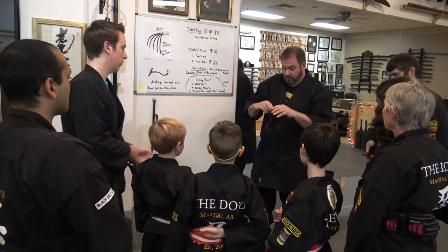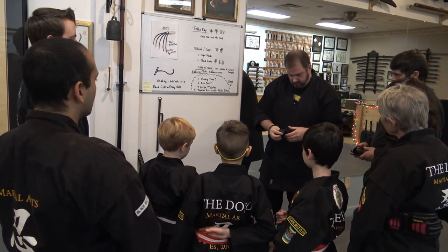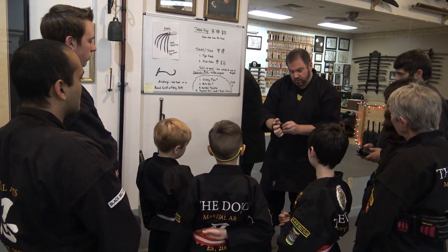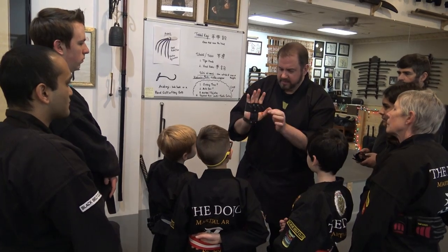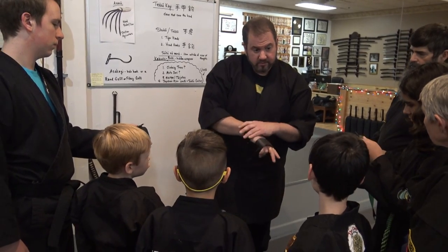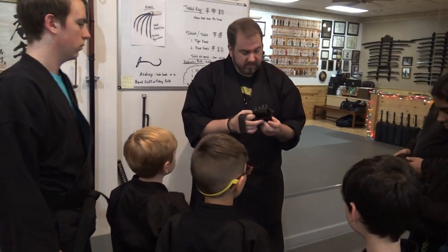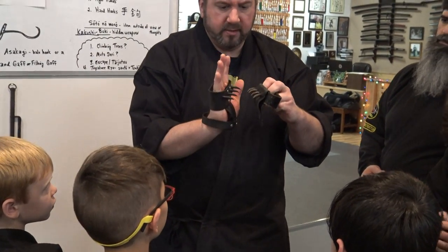Closer in history, these from the togakure-ryu are the shuko that the ninja might have worn — we're not sure. See how long those claws are? There's a band that goes around your wrist and then this goes on your hand. These are the modern ones.